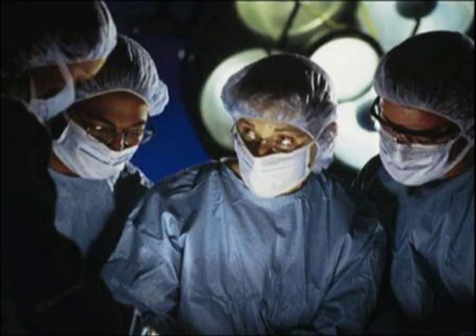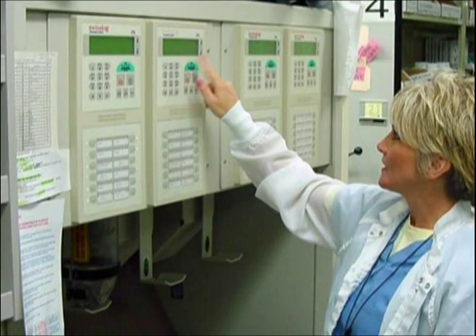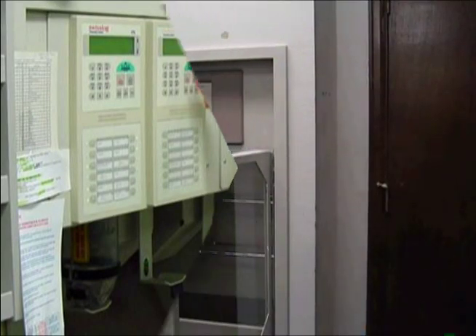SwissLog's TransLogic system meets the critical demands of hospital patient care. The TransLogic PTS system is a unique hospital-based system, providing high-speed, safe, and reliable transport between all patient treatment and support areas.